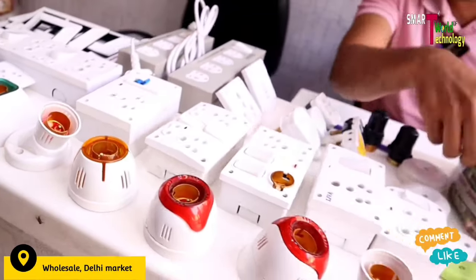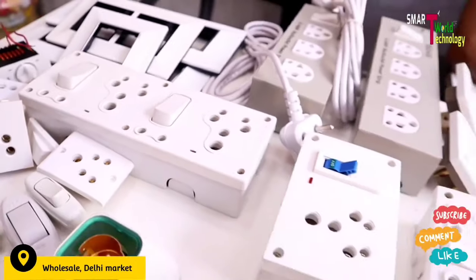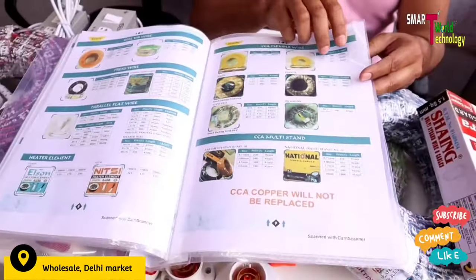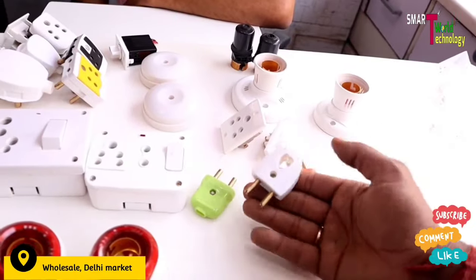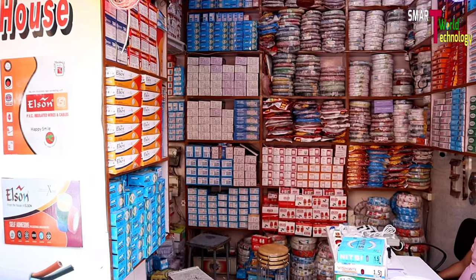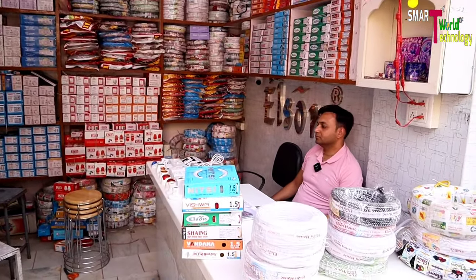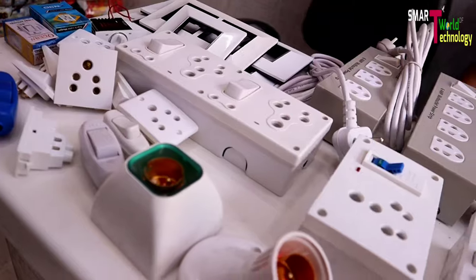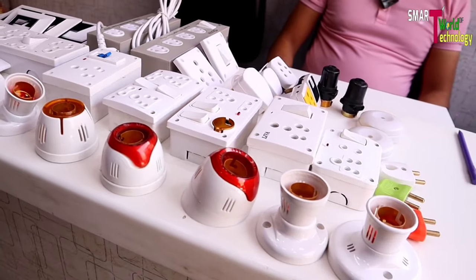Welcome to this Smart World of Technology special video. Today we have a manufacturer with a wire unlimited collection. There are many brands. We have a lot of electrical accessories with wire and we will cover all of these in this video.